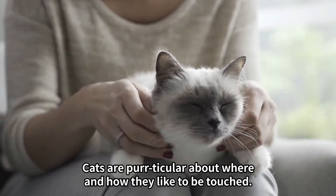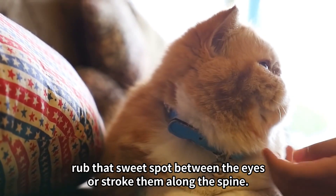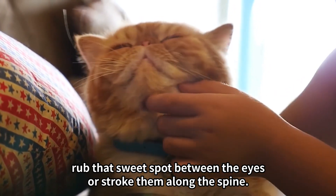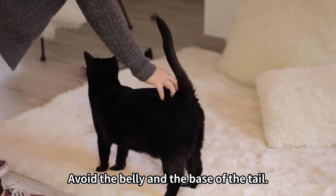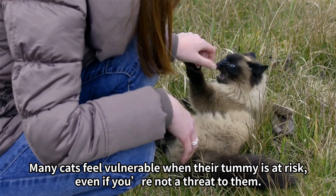Tip 3: Rub him the right way. Cats are particular about where and how they like to be touched. Scratch them between the ears or beneath the chin. Rub that sweet spot between the eyes or stroke them along the spine. Avoid the belly and the base of the tail — many cats feel vulnerable when their tummy is at risk, even if you're not a threat to them.